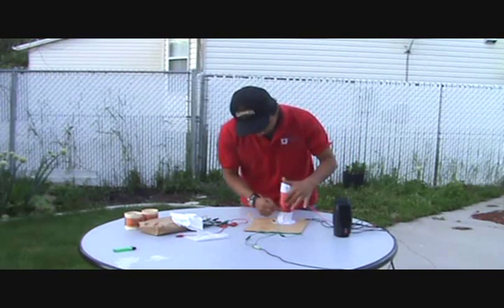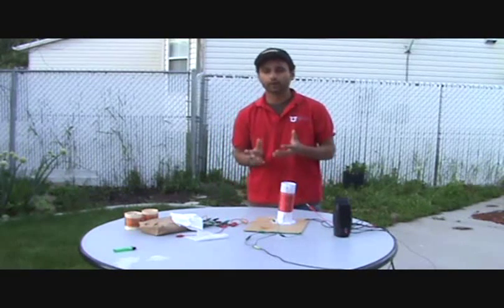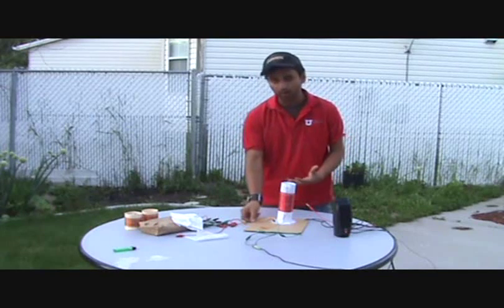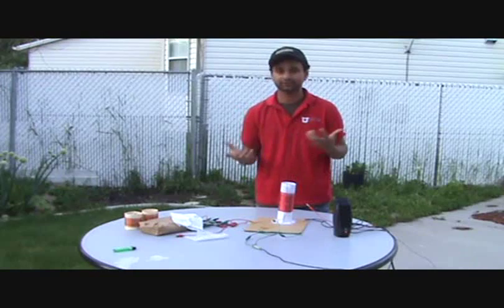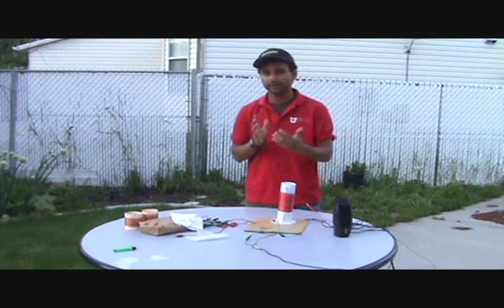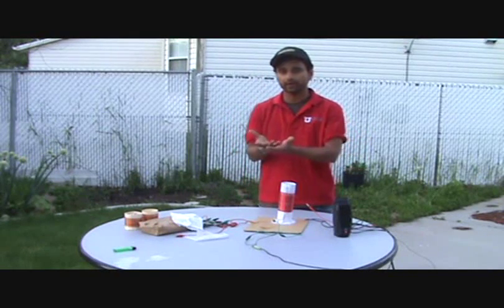If you were wondering what these hooks all over the crystal radio are, these are the points where we get different resonating frequencies. So if we connect a wire on different hooks, we'll get a different station. Since it's a crystal radio, it has its limitations and you may not get as many radio stations as you get in your car stereo.